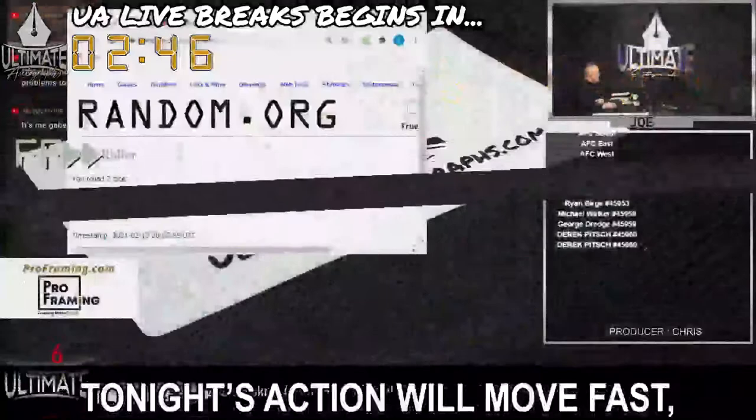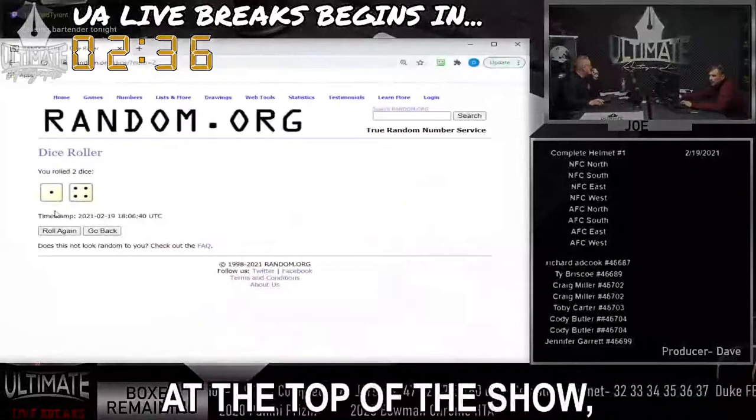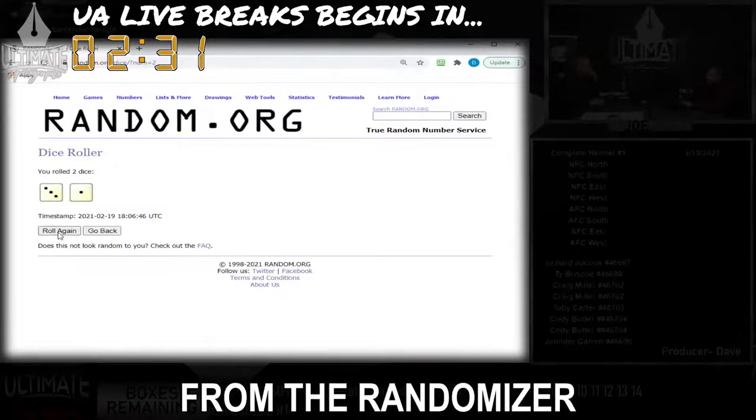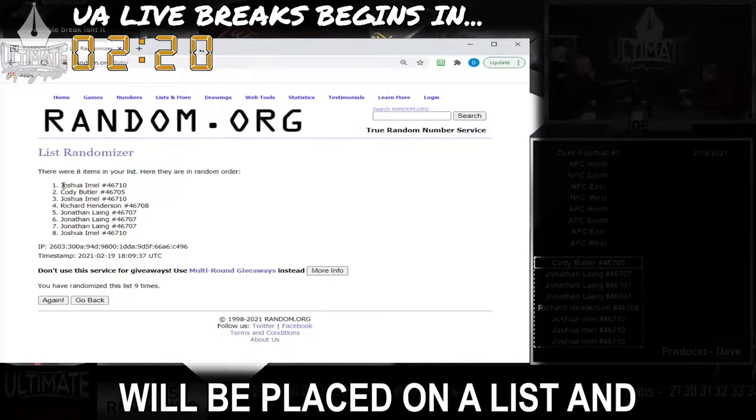Tonight's action will move fast, so we want to prep you for what you're about to see on your screen. First, the all-important dice roll number. At the top of the show, the host will randomize a series of numbers. The number selected from the randomizer will become the dice roll number for the entire show. Meaning, every mystery box that is broken, the names of every collector will be placed on a list and randomized using the dice roll number for the show.